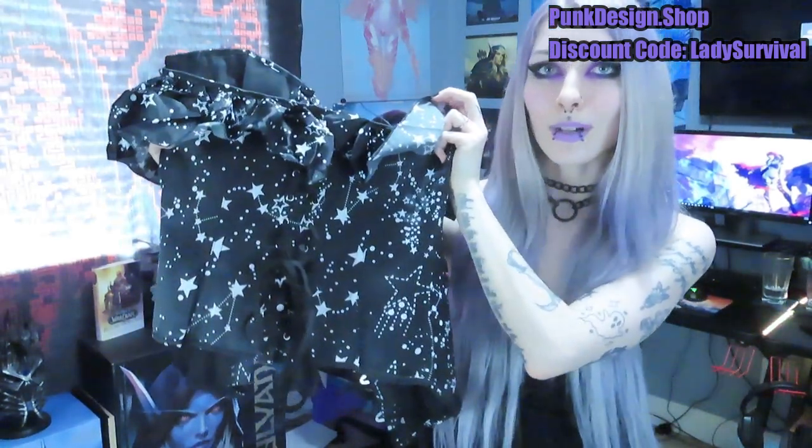This is actually really sturdy. Like it feels very high quality. It also has the lace up in the front too. And this item is called the Off-Shoulder Ruffled Overbust Corset.